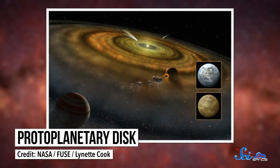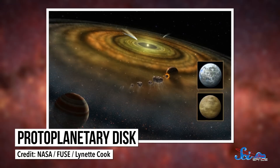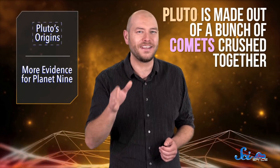Turns out, it might be more like a giant super comet than anything else. Before New Horizons, most astronomers thought Pluto formed like the full-fledged planets, from the protoplanetary disk—the collection of gas, dust, and ice that swirled around the Sun in the early solar system. But the Southwest researchers realized that data from the flyby supports a very different idea—that Pluto is made of a bunch of comets crushed together.